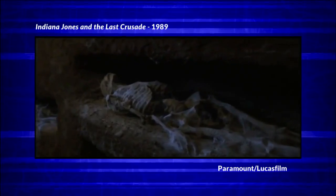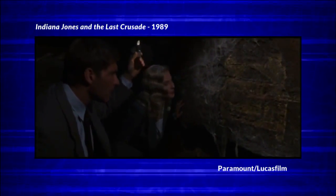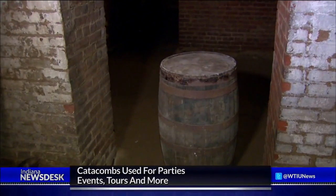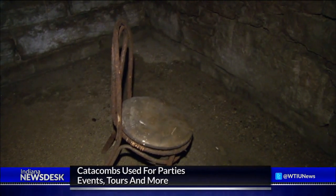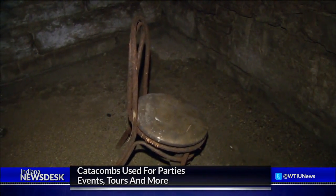The catacombs he explored were beneath the streets in Venice. But here in the catacombs, you won't find tombs or skulls. From my experience, this is not quite like the ones in Europe. Besides a stray chair, you won't find much at all. For the most part, it was used for storage. They've just always been referenced to as the catacombs, which is just the subterranean level or the basement of what was once Tomlinson Hall.